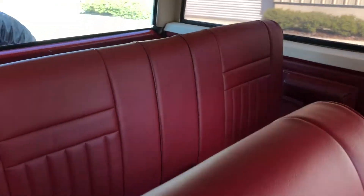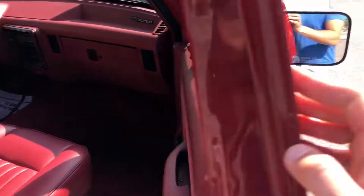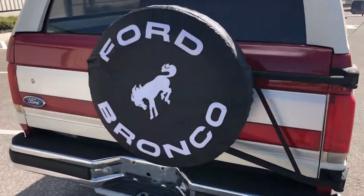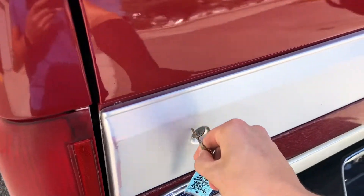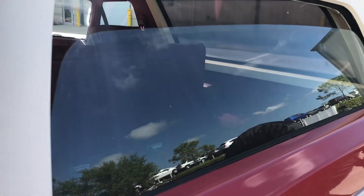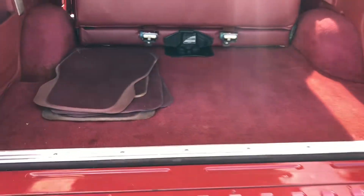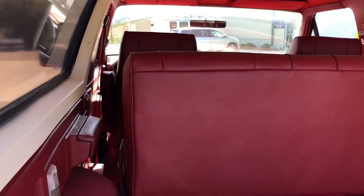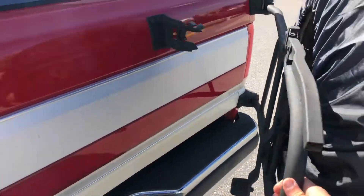It's very red inside but it looks really nice. Around to the back — the window works, the hatch works. The window drops down nice and clean, the latch opens right up. Very nice truck here. Go ahead and close this up and we'll jump up to the front seat.